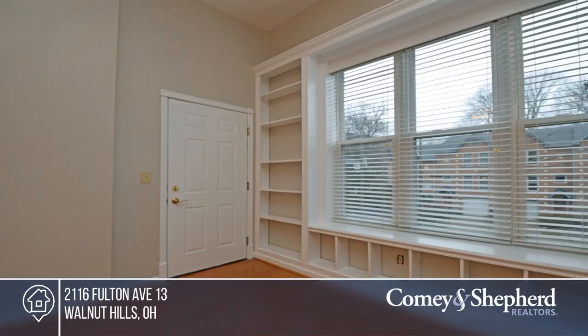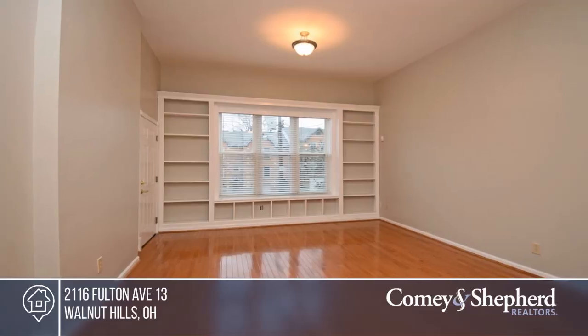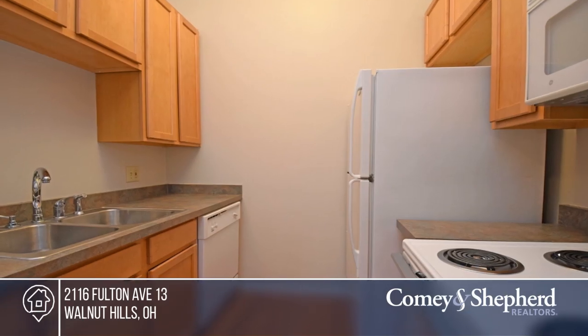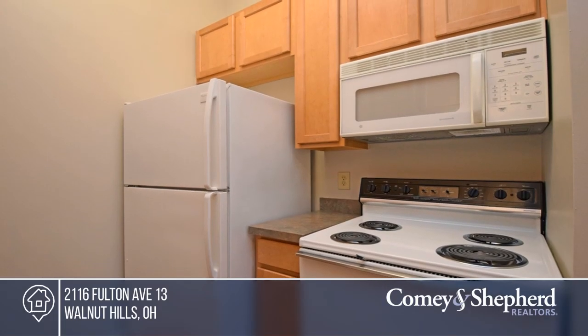Minutes from downtown in Eden Park, this move-in ready condo sports fresh paint and new carpets. Features include hardwood floors in the living room and kitchen, custom-built bookcases, and all appliances stay. Conveniently located for work, play, and bus lines.